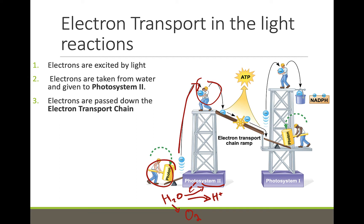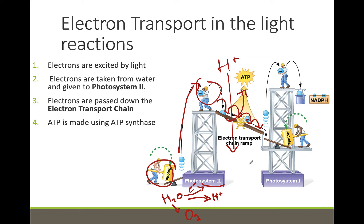The electron cannot stay at an elevated energy level for very long, so it is passed on to an electron transport chain located in the thylakoid membrane. The electron transport chain is a series of redox reactions. Each time the electron is transferred, it falls down in energy level a little bit. As the electron loses energy, the energy is harnessed to make ATP. The energy released from the electron helps a hydrogen ion move across the membrane, and these hydrogens then travel through an enzyme called ATP synthase to make ATP.